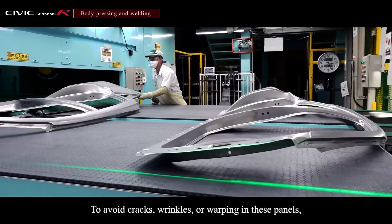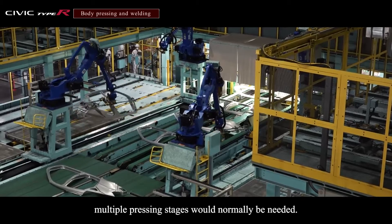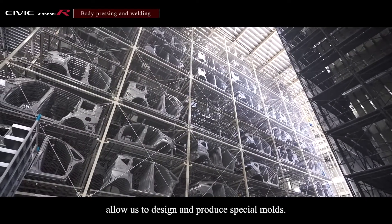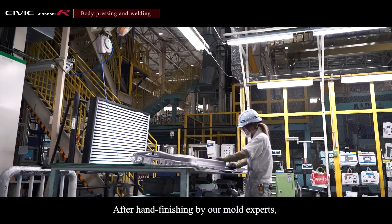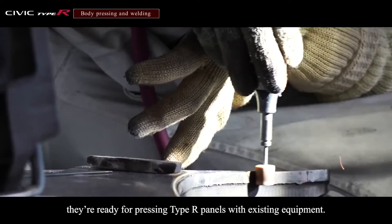To avoid cracks, wrinkles or warping in these panels, multiple pressing stages would normally be needed. But computer-aided engineering and simulation allow us to design and produce special molds. After hand-finishing by our mold experts, they're ready for pressing Type R panels with existing equipment.